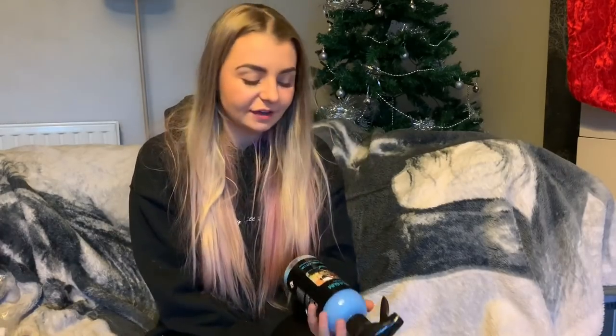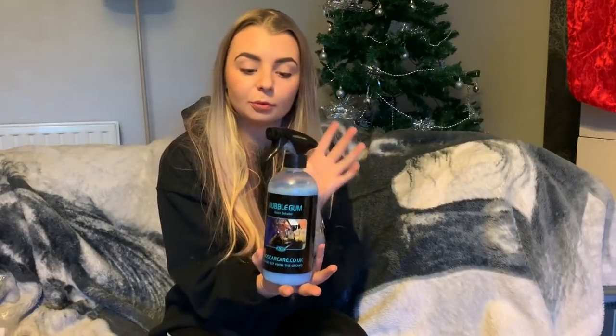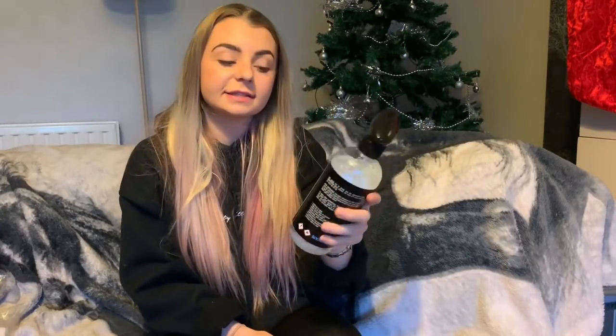Everyone has a quick detailer and I use it all the time, Monday to Sunday. Whenever I'm going to a car meet I always get my quick detailer out, and it's always got to be a nice smelling one. This one is bubble gum and it smells amazing. When you get a twig or dirt touching your car that stains the wrap, this gets it out. So that's my quick detailer.